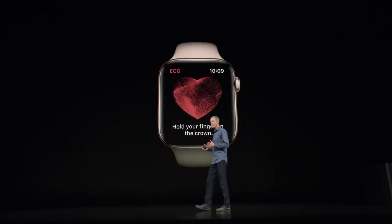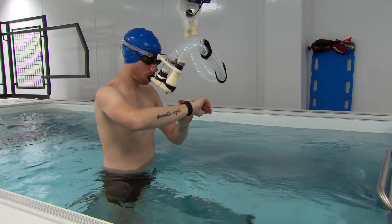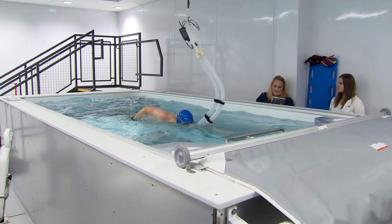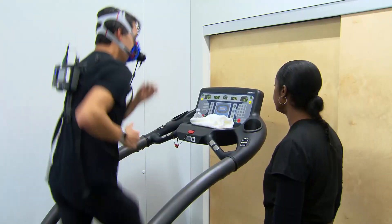We didn't wake up one day and say we've made an iPhone and an iPad, and now let's go after healthcare. It really happened organically. Jeff Williams is Apple's chief operating officer. Why concentrate on the heart first? We have more heart rate monitors on people's wrists than anybody else in the world — tens of millions of heart rate monitors. We originally put the heart rate monitor on just to track your activity. We didn't put it on as a medical device.